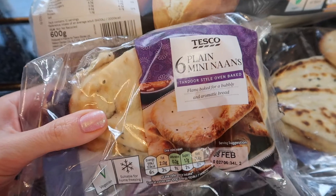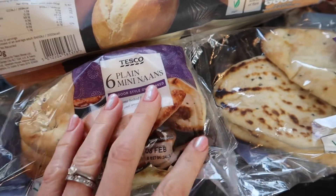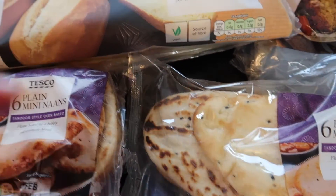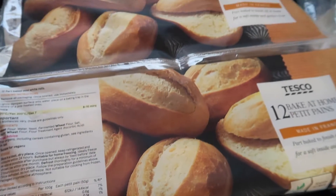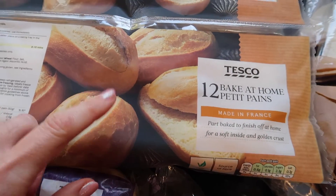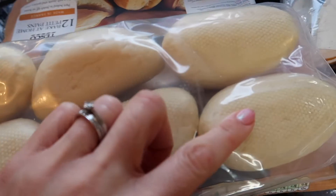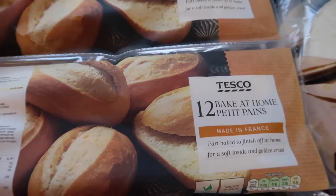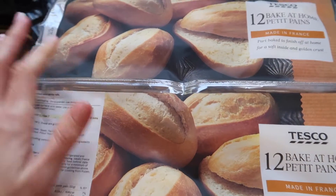On to dry products — two packs of plain mini naans. I just sprinkle some water on these, put them in the oven, and have them on the side when I do curry with some of the chicken and onions I've already shown you. Then I've got two packs of these — the date is really good, August, but once you open them you have to either freeze them or use them quickly. I just cook all six at once — either for Zara or as an after-school snack for all the children on weekends.